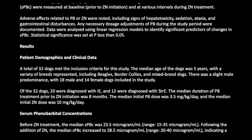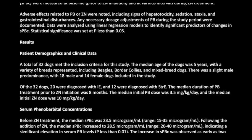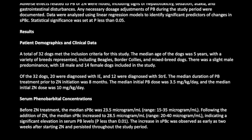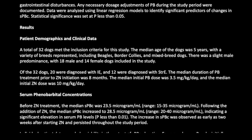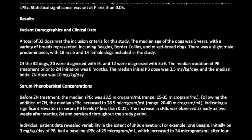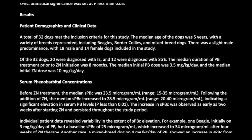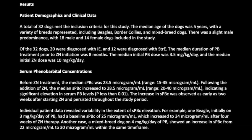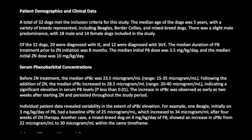A total of 32 dogs met the inclusion criteria. The median age was five years, with breeds including beagles, border collies, and mixed breed dogs. There was a slight male predominance, with 18 male and 14 female dogs. Of the 32 dogs, 20 were diagnosed with IE and 12 with STRA. The median duration of PB treatment prior to ZN initiation was eight months.